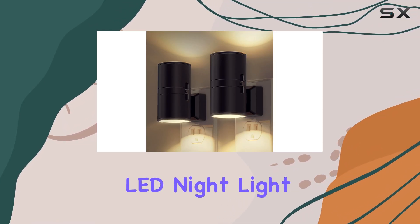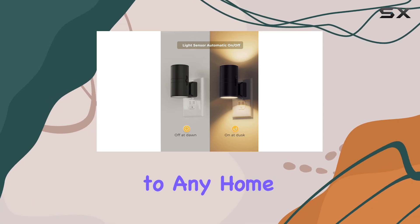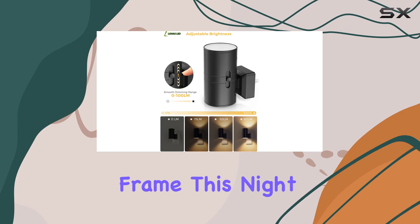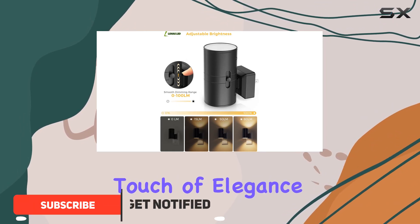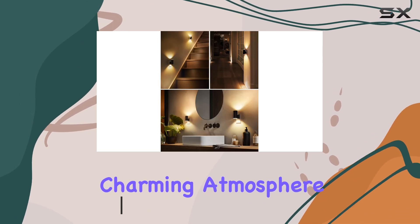The El Lohaz LED Night Light is a versatile and aesthetically pleasing addition to any home. With its vintage-inspired design and minimalist frame, this night light adds a touch of elegance to your space. The black cylindrical shape creates a unique and charming atmosphere, transporting you to a bygone era.